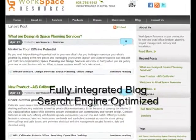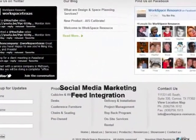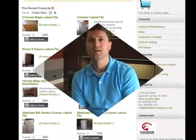I would highly recommend IT Vibes for any rebranding, marketing, or website services. If you get a chance, check out our new website at workspace-resource.com. Thank you.